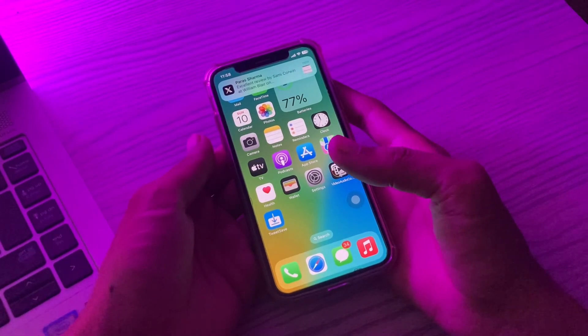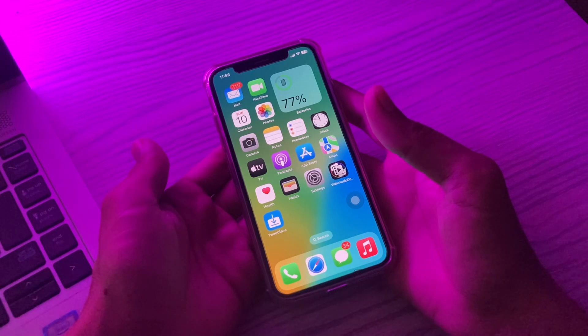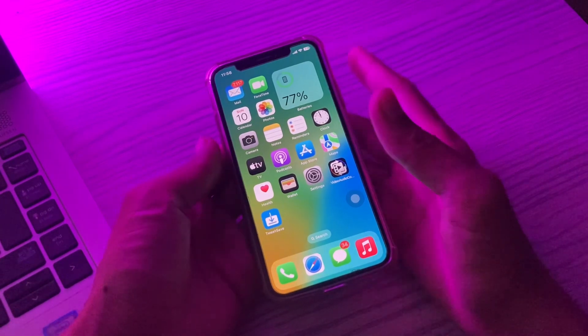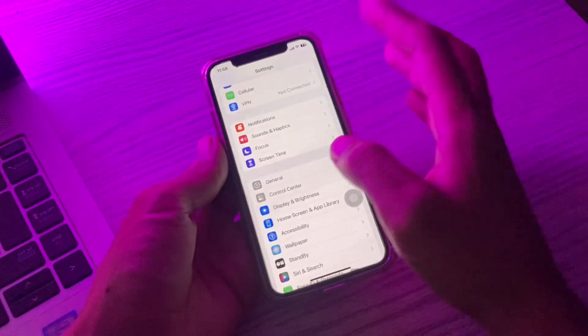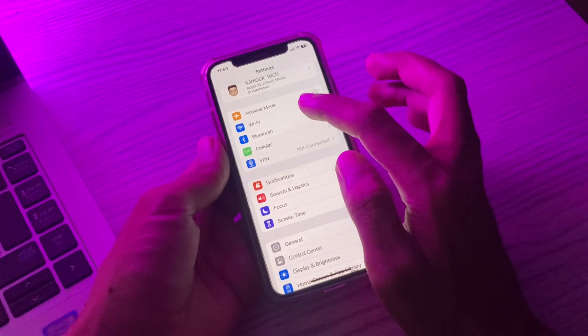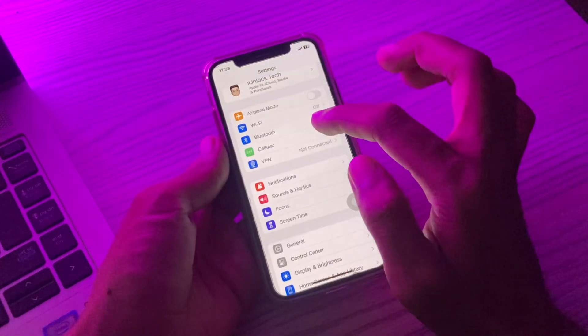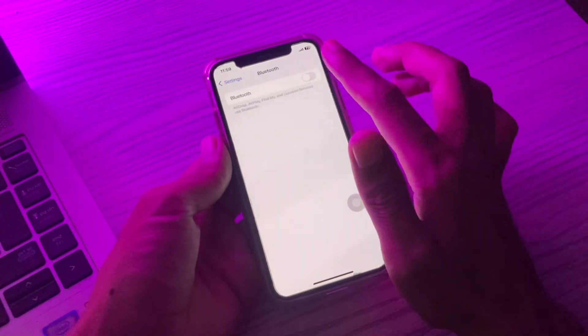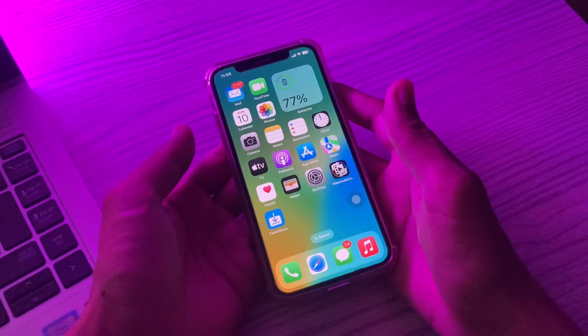The first step is to check Wi-Fi and Bluetooth. AirDrop requires both to be enabled, or you won't be able to share any files and AirDrop can get stuck. If they're already turned on, try re-enabling them — go to Settings or open the Control Center, turn off Wi-Fi and Bluetooth for a few seconds, then turn them back on to see if the problem is resolved.